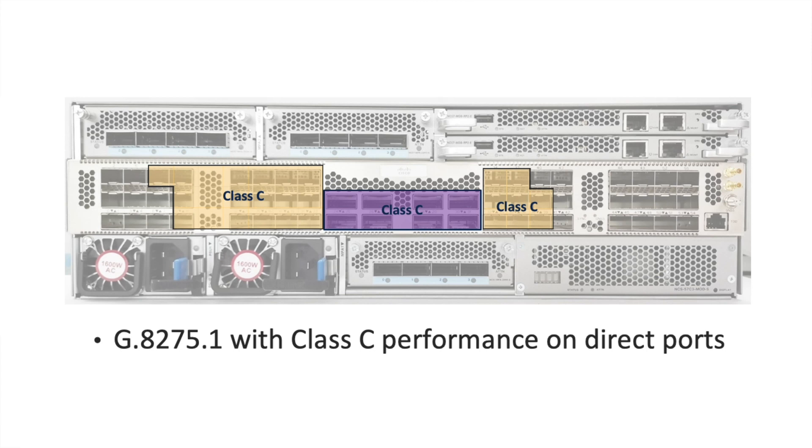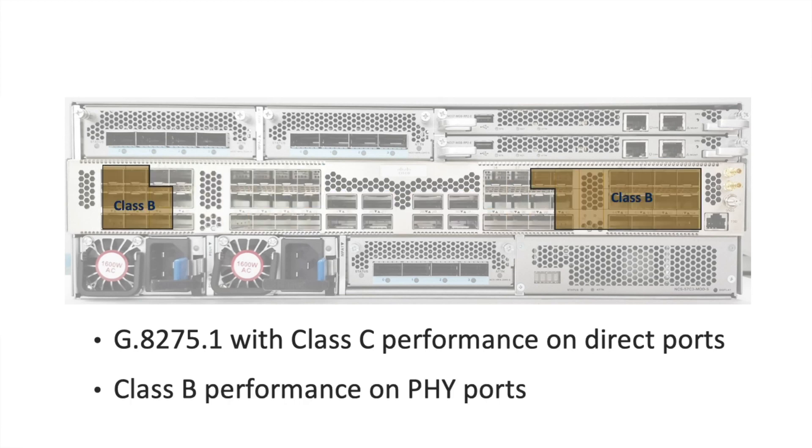Only SIP28 and KSIP28 direct ports support G.8275.1 class C performance. SIP28 PHY ports support class B performance. 1GB optical class B support for SIP28 PHY ports is under planning.